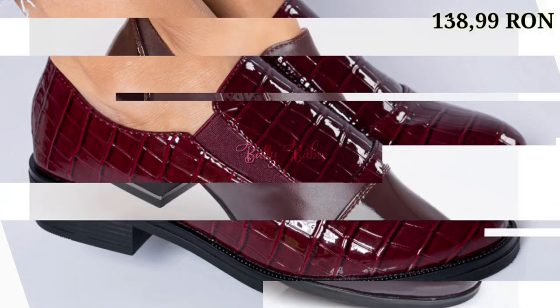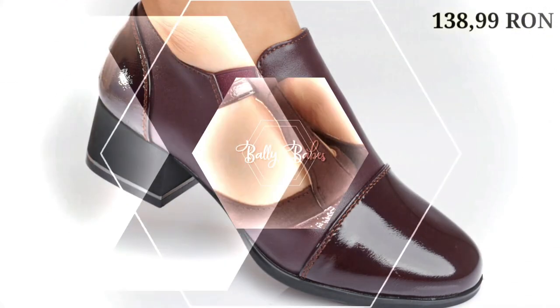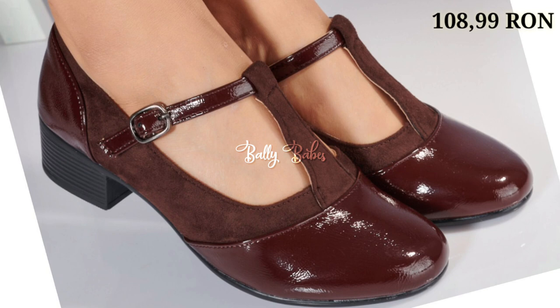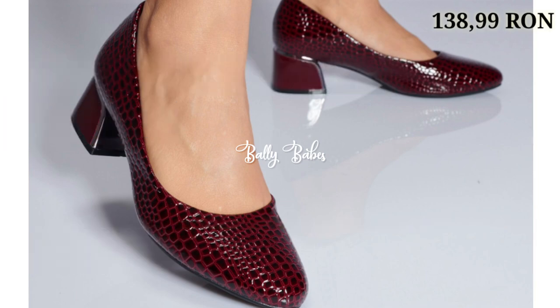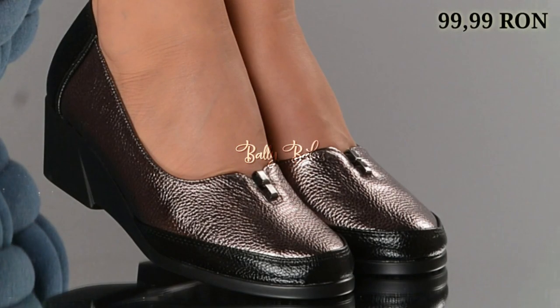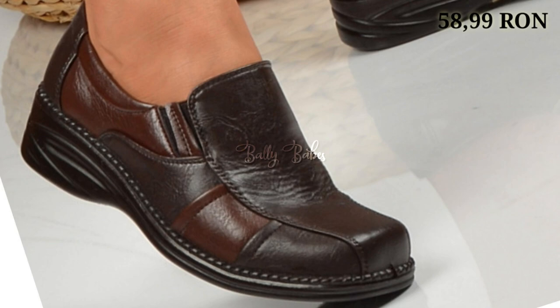You just have to watch this video and share it with your family and friends so that they will also have an idea about these latest and fashionable footwear designs. Let's have a look and let us know in the comment section which one is your favorite from this collection. You can see some high heels and some cut heels or block heels also.